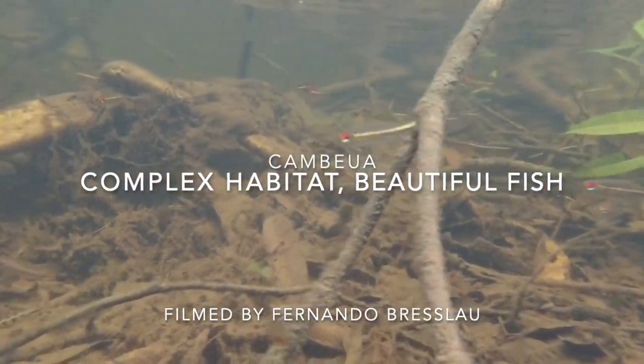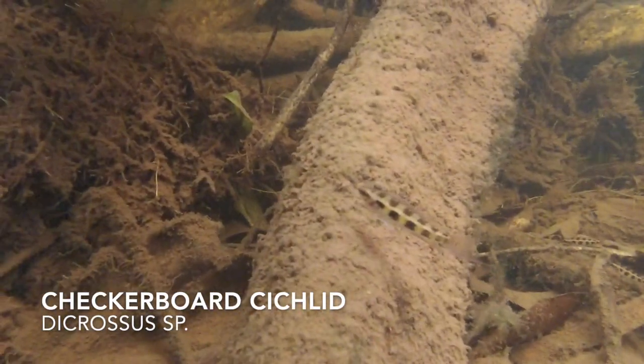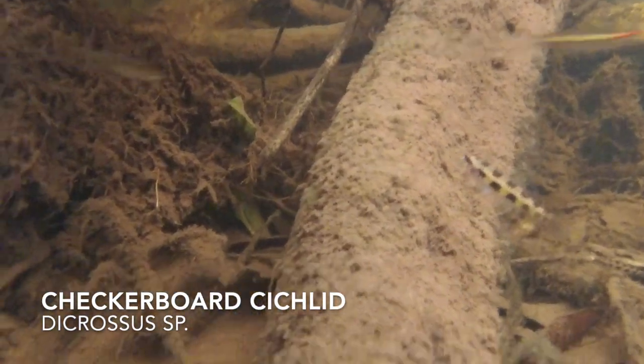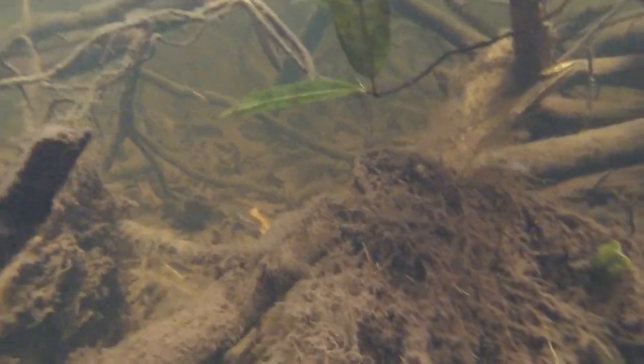Today's video from Cambewa was filmed by Fernando Breslau. We're going to take a look at the awesome complexity of habitat found in this Ygrat Bay, but first a checkerboard cichlid. They're an awesome species of dwarf cichlid, more often found down in the leaf litter and low in the water column in habitat like this.